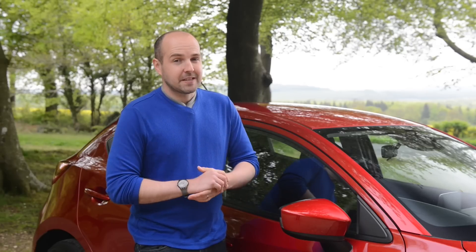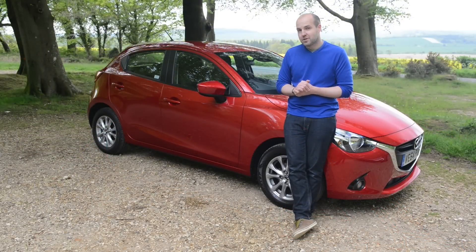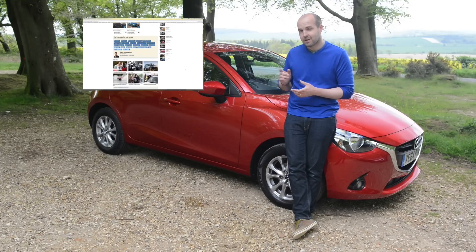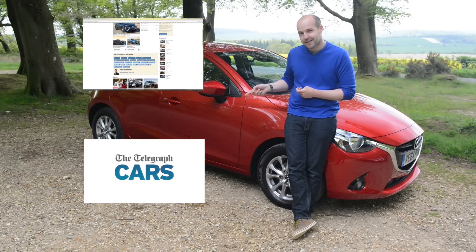Mazda hasn't built the best car in its class — it still hasn't quite achieved that goal. But this Mazda 2 is a really great little car and well worth going on your shortlist. If you like the sound of it, you can read a full detailed review by clicking through to the Telegraph Cars website, and don't forget to subscribe to our YouTube channel.